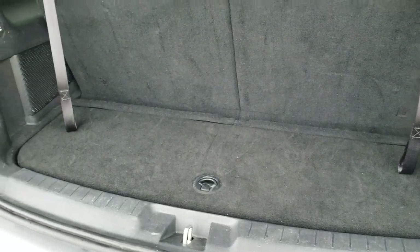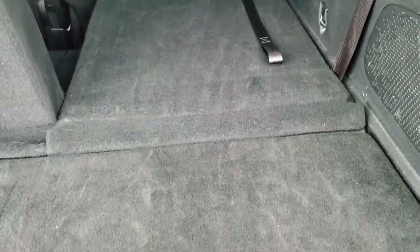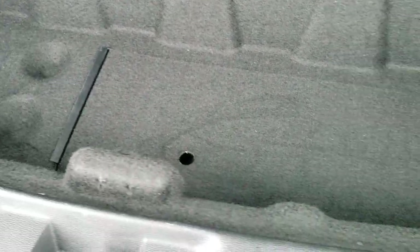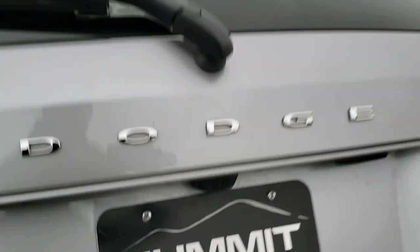Back storage area is very clean. These seats do fold down — you just pull this top strap, push it down and they go down really nice and flat. There's storage under here as well and your jack tools are in there. Then these seats just pull that strap back up and you're ready to go. You can put the headrests up and they lock into place.